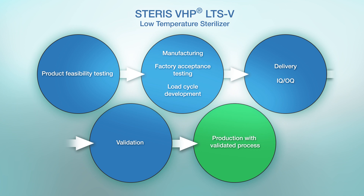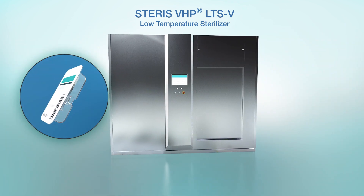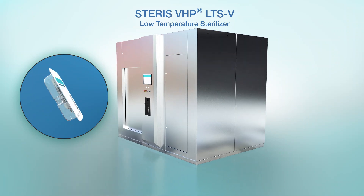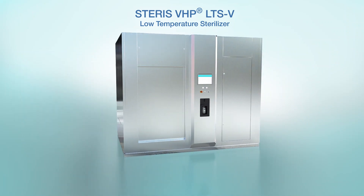Working with you, our team will verify feasibility, test product samples, verify the process and the installed unit, as well as support your validation work. The Steris VHP LTS-V is a breakthrough in low-temperature sterilization, providing pharmaceutical manufacturers with a highly effective on-premises solution utilizing Steris' renowned VHP technology.